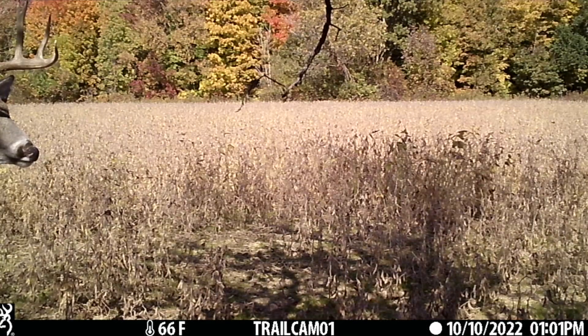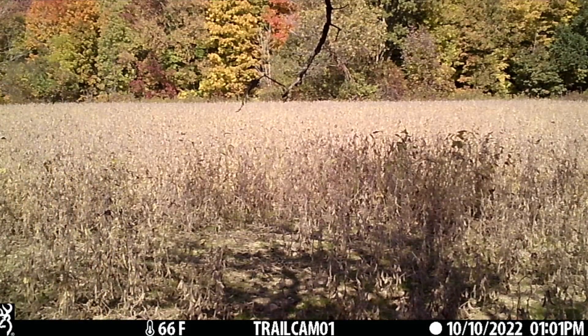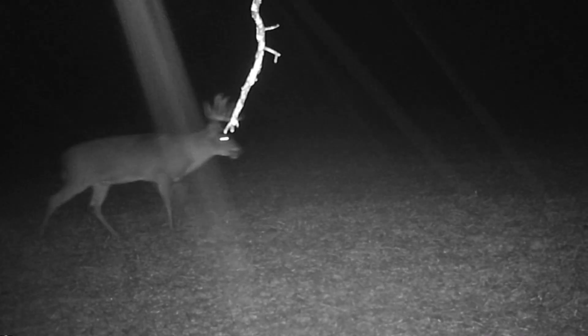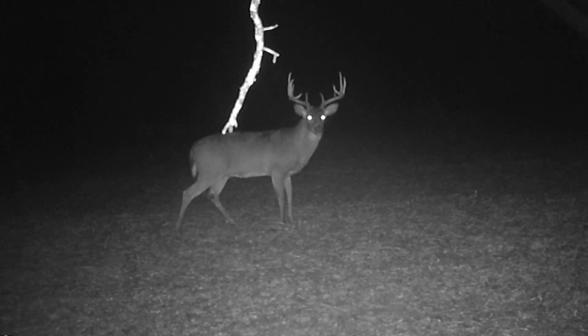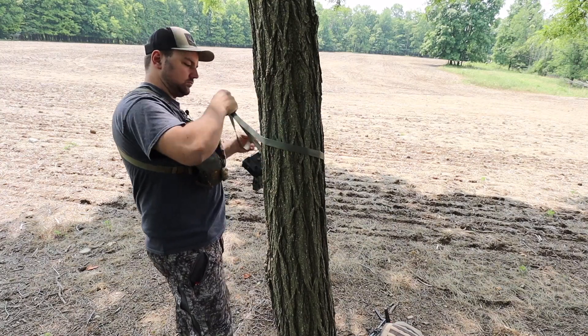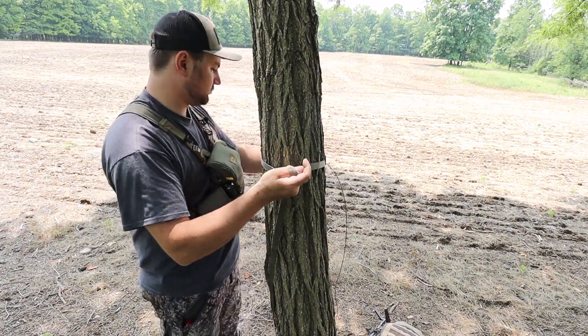I like this spot a lot because that finger over my shoulder had a really, really good buck using it last year, early season. I didn't have a cell camera in there, just a regular SD card. So I'm going to use history from that camera and put a perimeter kind of around this to see if I can get him either going in or out. I know where he was going in, I kind of know where he was coming from. He's probably not going to show up till mid-September, but at least I'm getting everything ready — prepping so come early October, hopefully I can kill him.